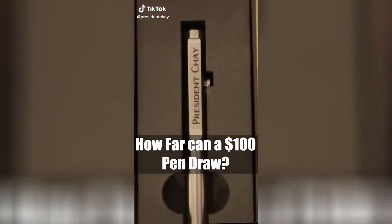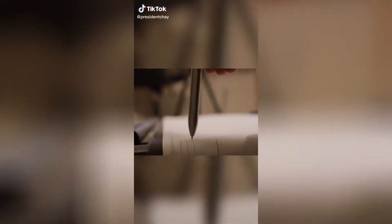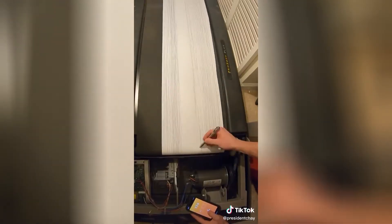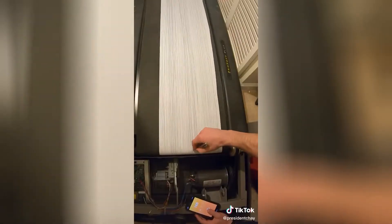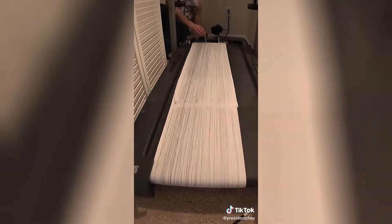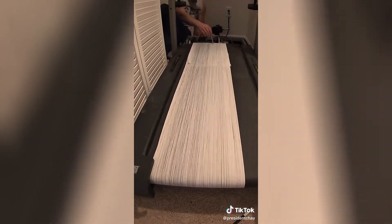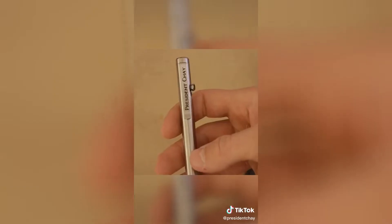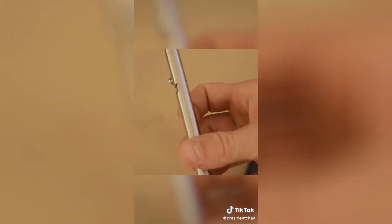How far can a $100 pen draw? The pen felt amazing in my hands — it's made of titanium, so it was pretty heavy. It definitely didn't put down ink as well as a normal pen, though. By the time the lines were super light, I stopped the treadmill to test it, and it was out of ink. The pen ended up going 468 laps, which is a little over three quarters of a mile.